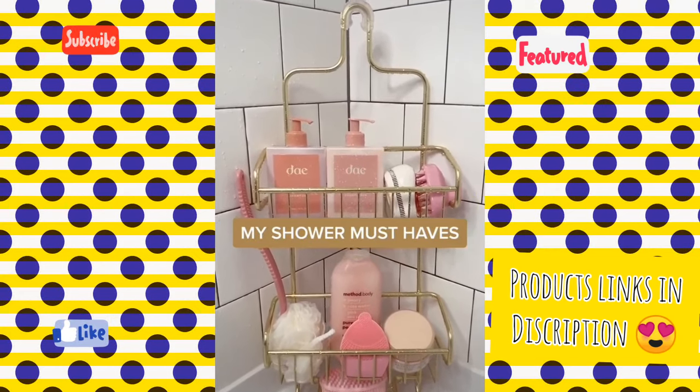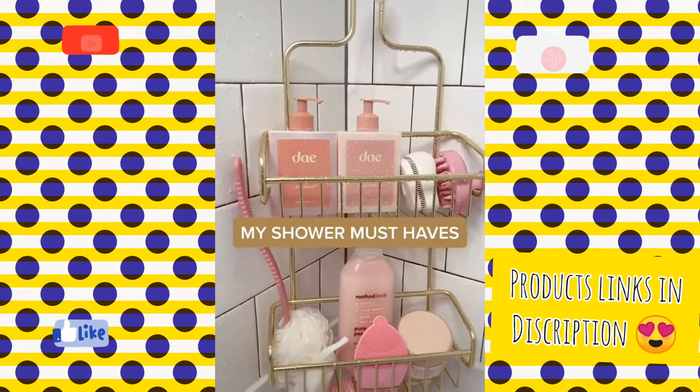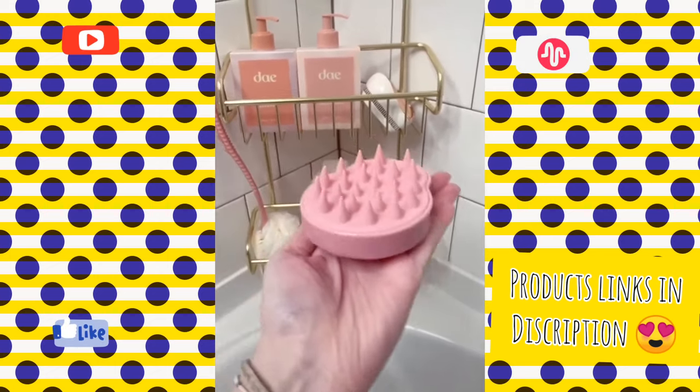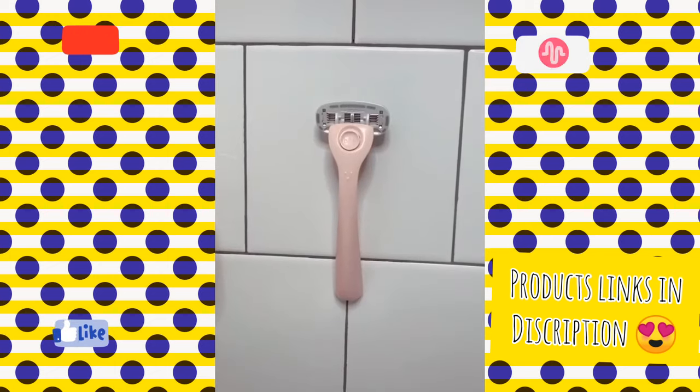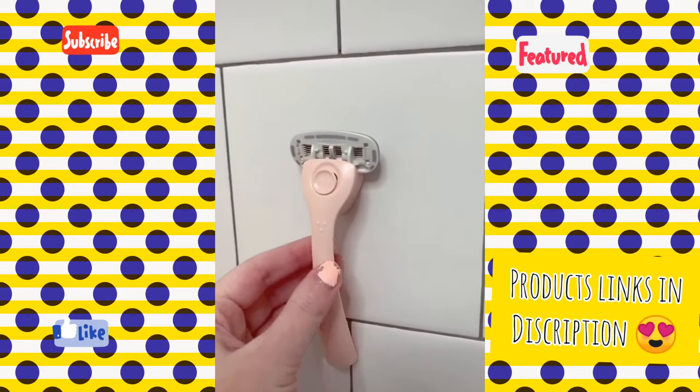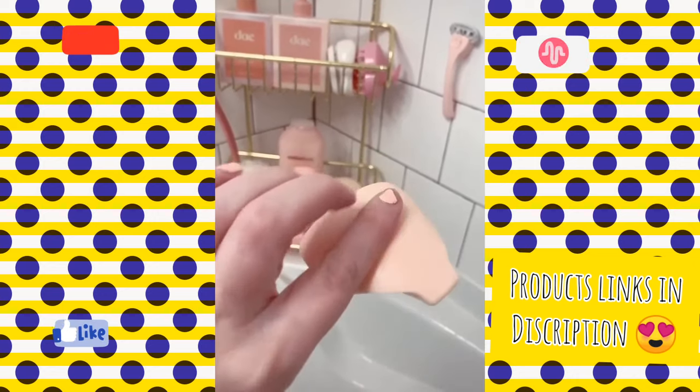Here are some of my shower must-haves and favorite products. First is this scalp massager that's so great for getting a deep clean on your scalp. I love my Billy Razor — it's so cute, comes in a nice starter kit, is magnetic and can stick to the wall, and also comes with a nice little travel case.